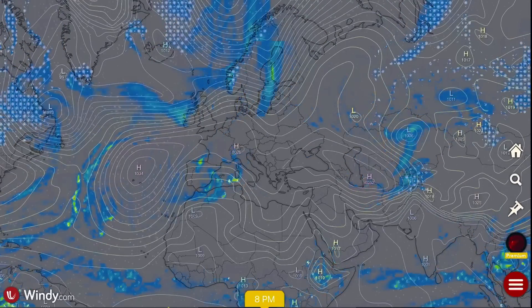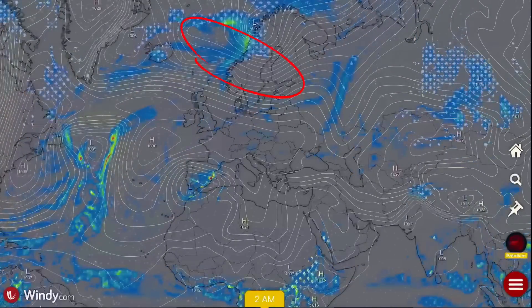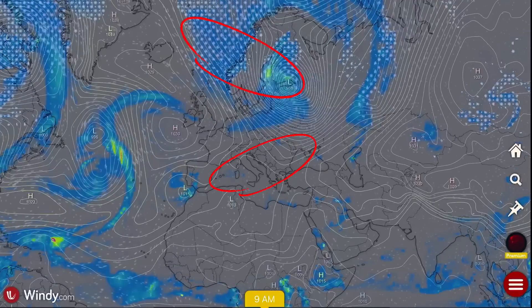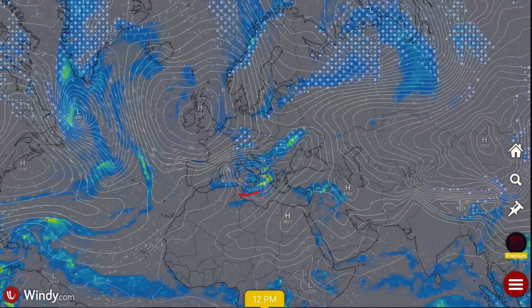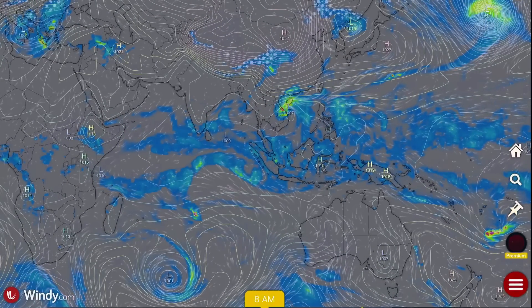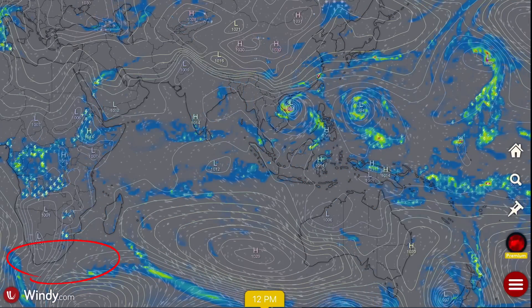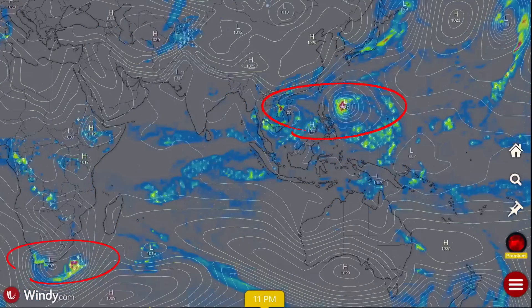Overlooking Europe — a low pressure system grinding through the Mediterranean, as well as winter storms developing for North and Northeast Europe, including Finland and Norway. Looking through the Mediterranean, you could see some severe weather and snow in the higher elevations. Things are really starting to cool off in the Northern Hemisphere as we are embarking on winter 2025.